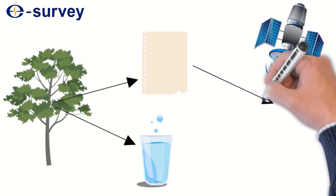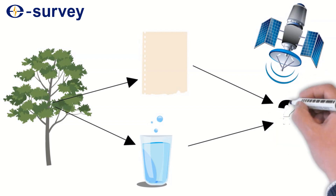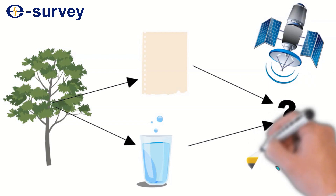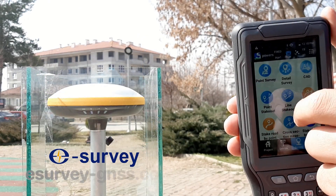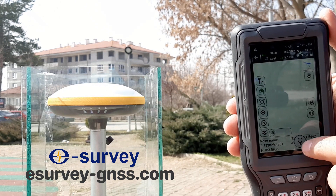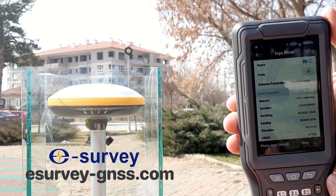eSurvey Products is one of the most accurate GNSS products on the market. We are proud of the accuracy and power of our receivers. eSurvey Products are lightweight, easy to use, and have multi-communication function. We are using this experiment to demonstrate to you, our customer, just how accurate and dependable our GNSS receivers are.